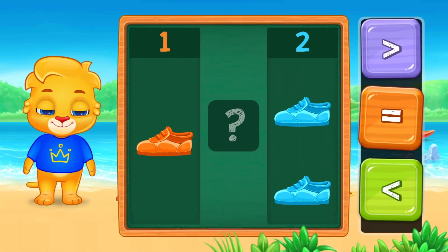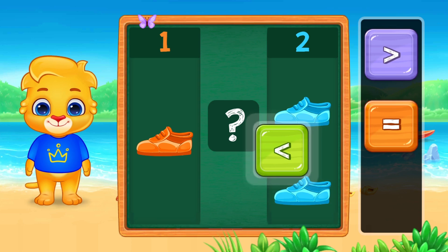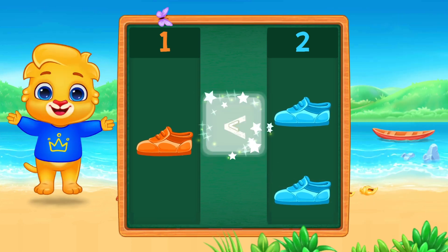One sneaker and two sneakers. Two is bigger than one. Two is greater than one.